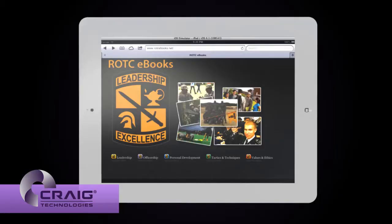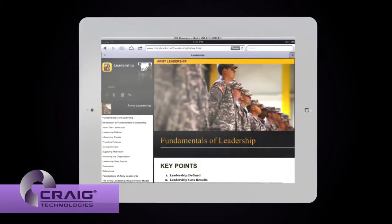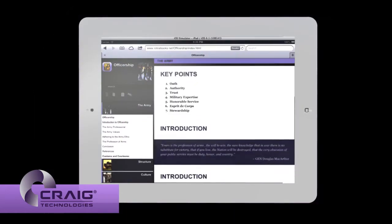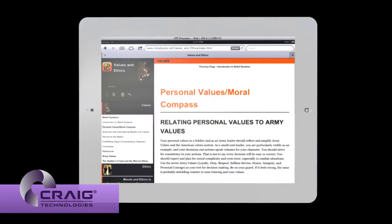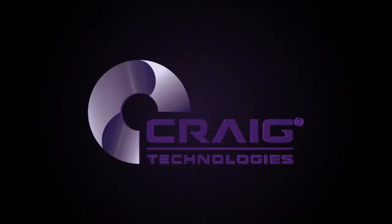Craig Technologies is proud to present the ROTC eBook, representing the innovative approaches, the focused oversight, and the exceptional results that Craig Technologies offers. We are ready to support you. Craig Technologies — because it's all about the mission.